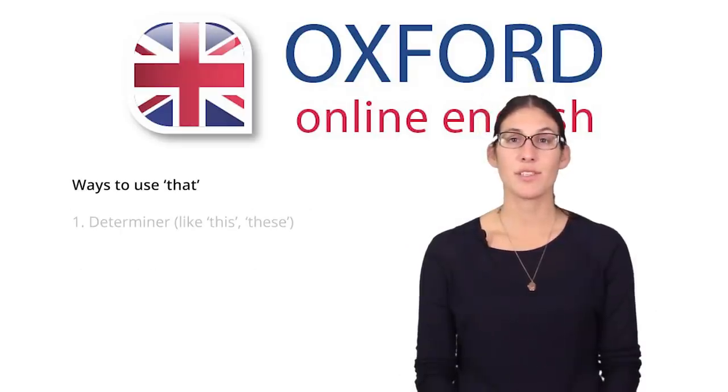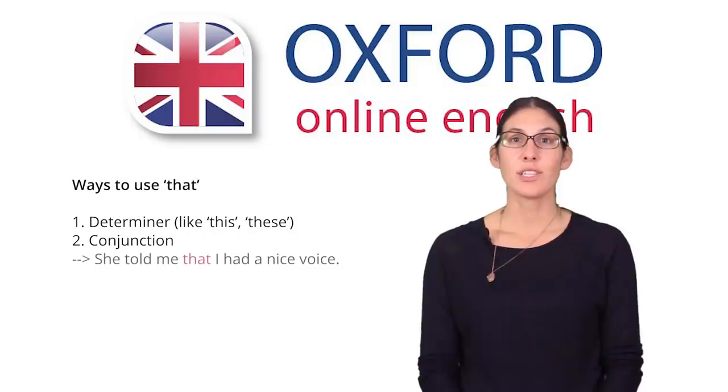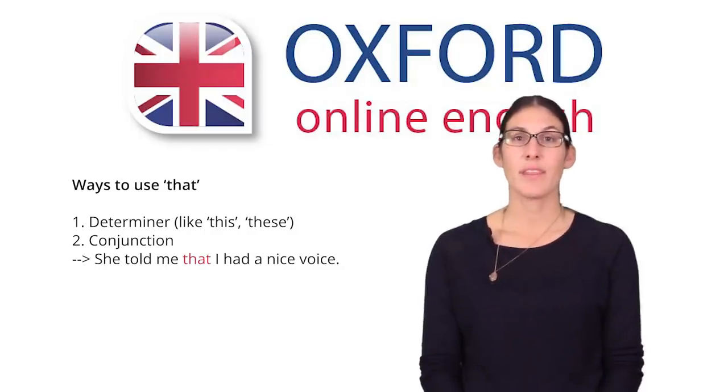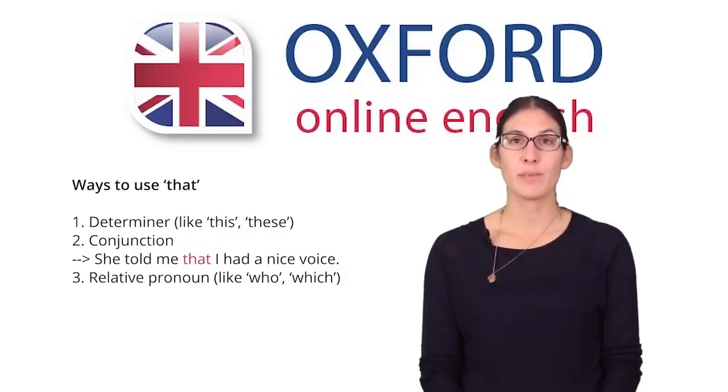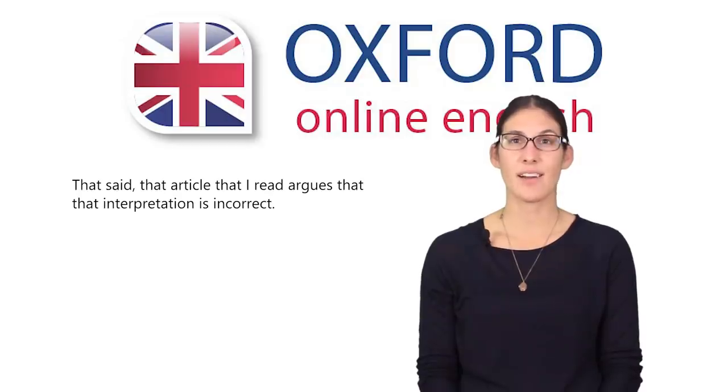First, 'that' can be used as a determiner, like 'this' or 'these' — you can use 'that' to point to one thing which is distant from you. You can use 'that' as a conjunction; for example, 'she told me that I had a nice voice.' 'That' can be a relative pronoun, similar to 'who' or 'which.' Finally, 'that' is used in many fixed phrases, like 'that's it,' which means that something is finished. With this information, can you understand what's going on in our sentences? We'll look together. Look at the first sentence: 'That said, that article that I read argues that that interpretation is incorrect.'